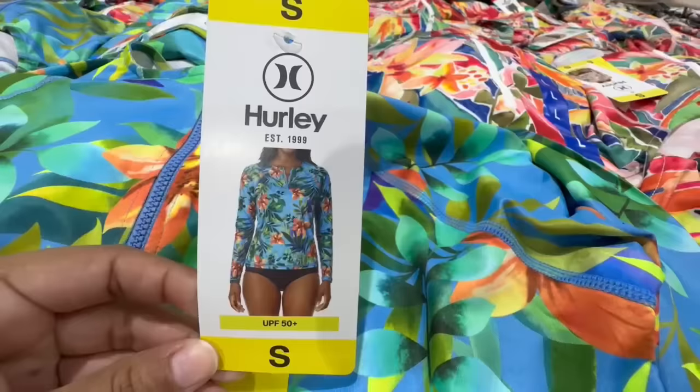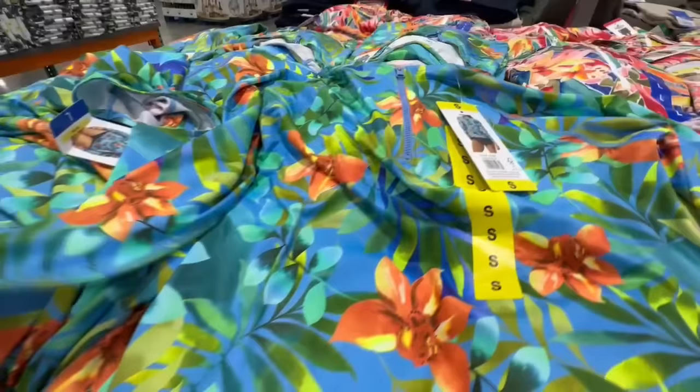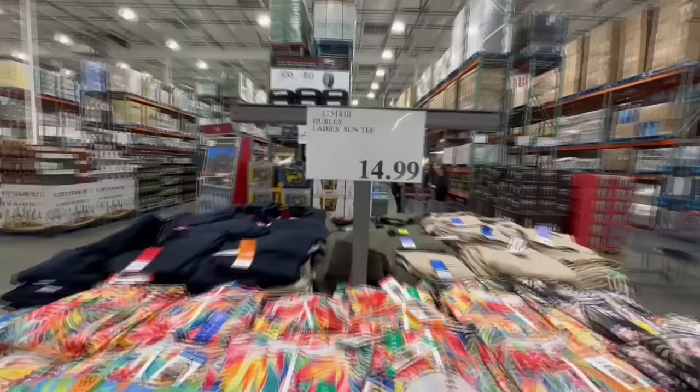Here we have the ladies sun tees from the Hurley brand. They have UPF 50+ protection and come in three different colors. The material is very thin but perfect for the pool or beach. They're also available in red, and the black ones have really nice hints of light pink. The biggest size spotted was extra extra large, selling for $15.